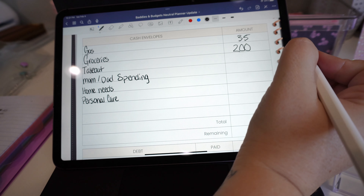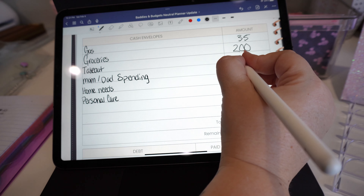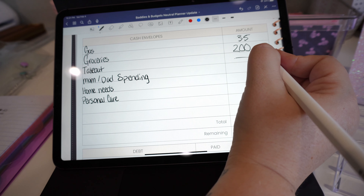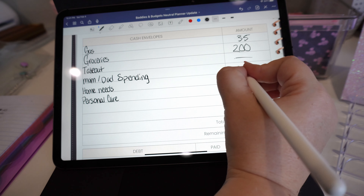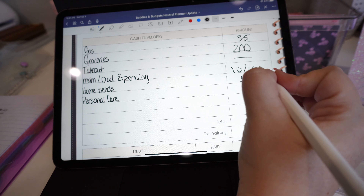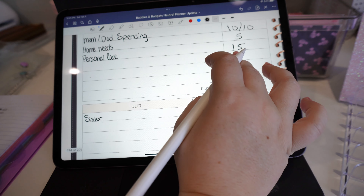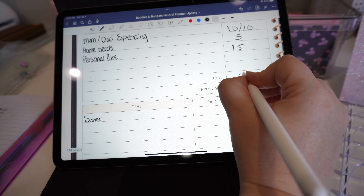That leaves us with $433 remaining after those bills. Okay, let's go straight over to sinking funds.